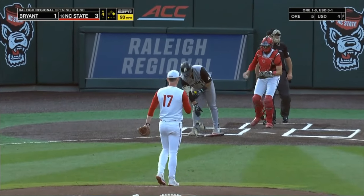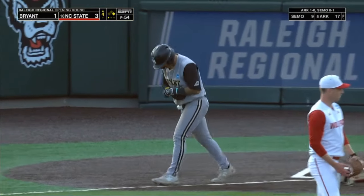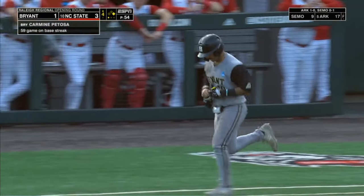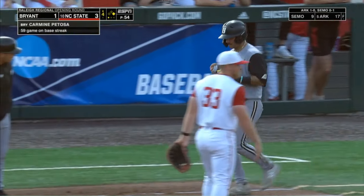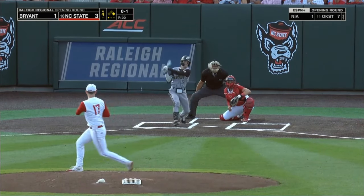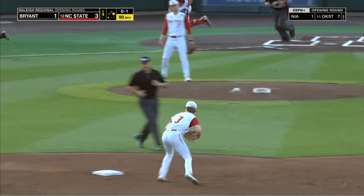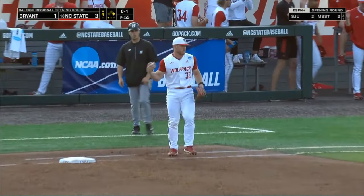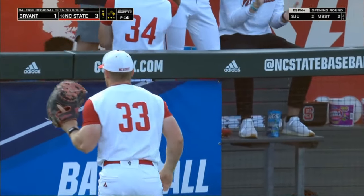He and Noriega both talked about wanting to be in a family culture, a culture that's supported. He's going to head down to first with a walk. Chops it on the ground to short — Butterworth steps on second and throws to first, double play ends the frame.